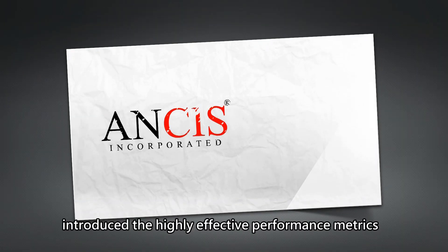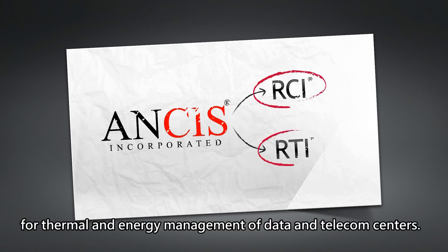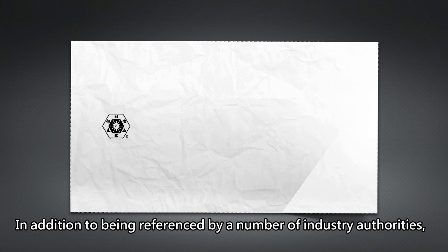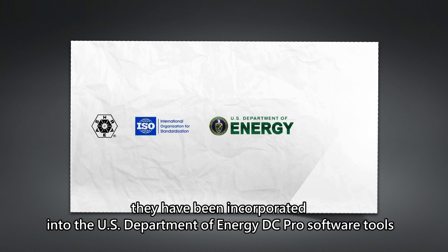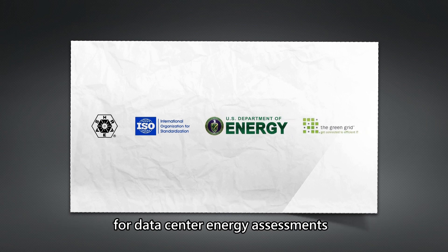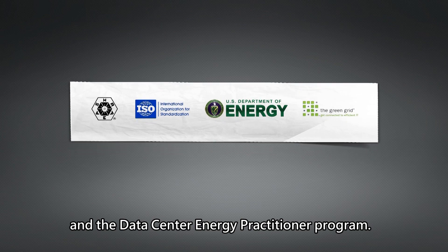ANSYS Inc. introduced the highly effective performance metrics RCI and RTI for thermal and energy management of data and telecom centers. In addition to being referenced by a number of industry authorities, they have been incorporated into the U.S. Department of Energy DC Pro software tools for data center energy assessments and the data center energy practitioner program.